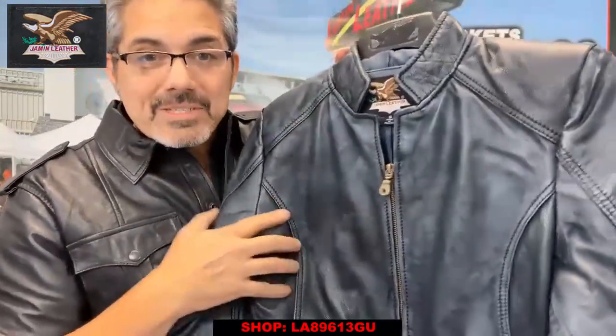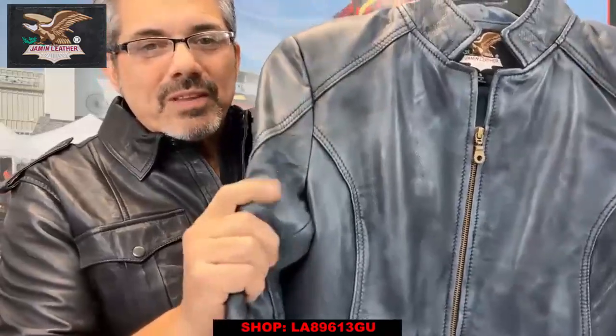Real one — we're not talking about those fake ones at Walmart. Real lambskin leather, super spongy, soft lambskin leather.